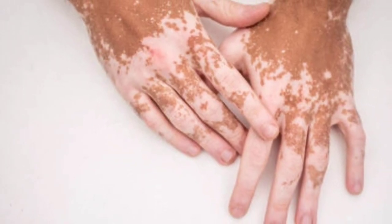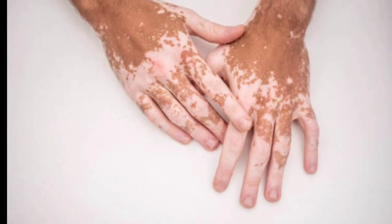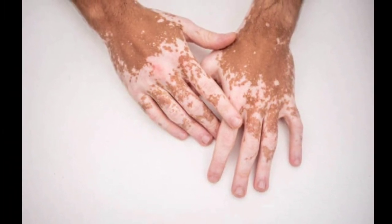Vitiligo is a skin condition that occurs when the cells that are responsible for our skin's color are destroyed. These cells, which are called melanocytes, no longer produce skin pigment or melanin, causing areas of our skin to lose color or turn white.